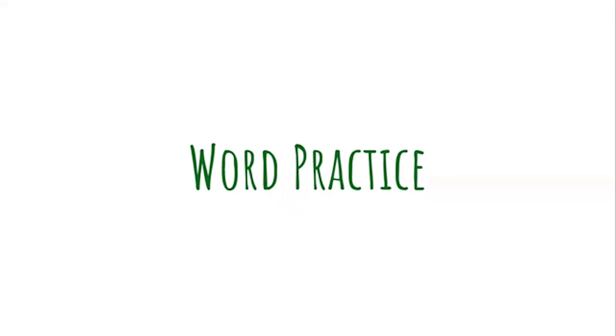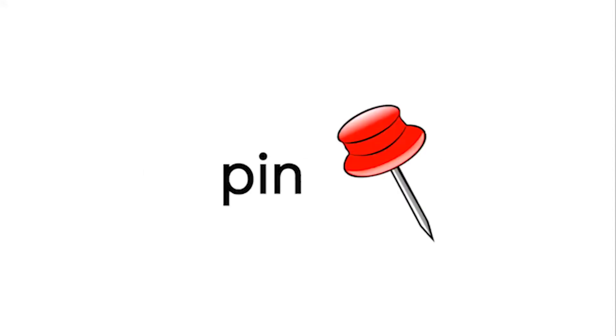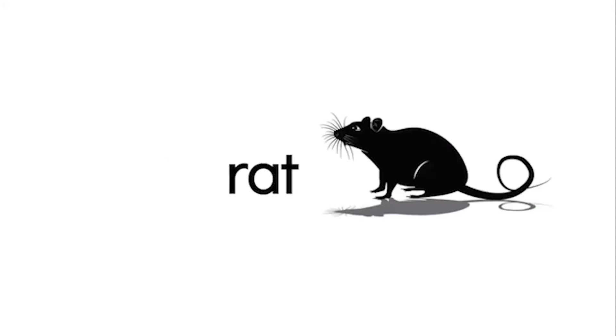Let's try making some words by saying the sound for each letter and blending them together to make a word. S, I, P — sip. A rat.